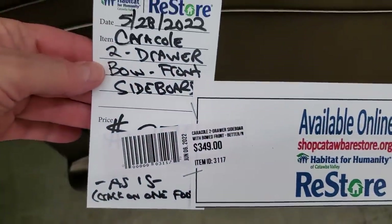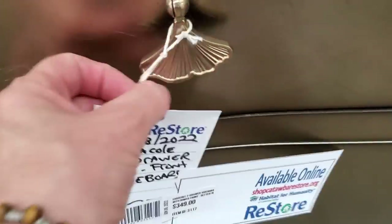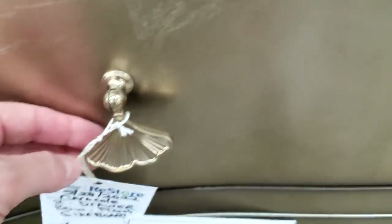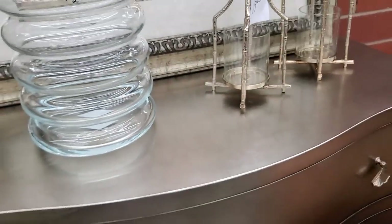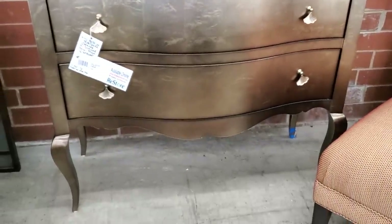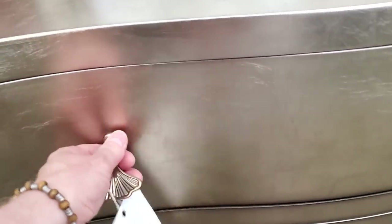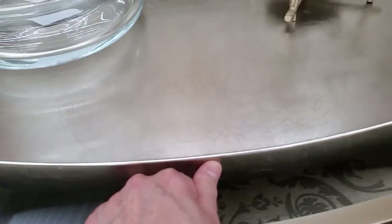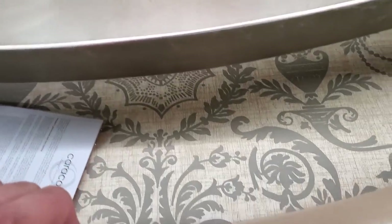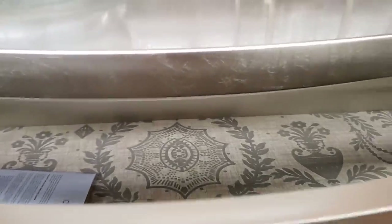Let me tell you about this — it's Caracole. It's a two-door dresser, or I think they call it a sideboard, $349. Look at the pulls on it. It almost looks like a silver-leafed finish. Look that up online — Caracole items go for probably $2,000 or $3,000. This one had a tiny little scuff on the back of one of the legs. Look how high-end this is — when you open it up, look how the drawers are decorated. If you want this item, you have got to contact the ReStore immediately.